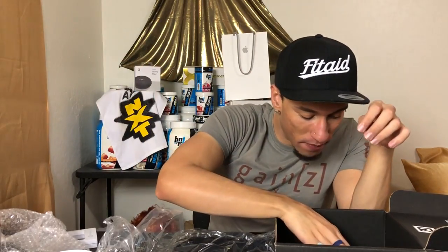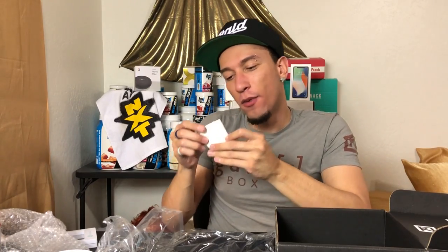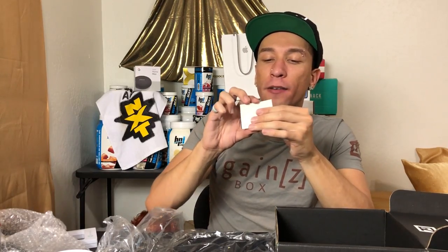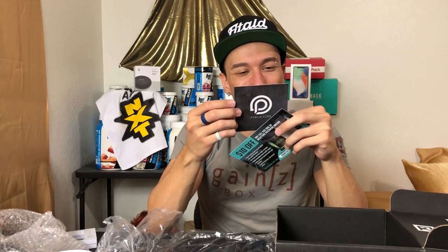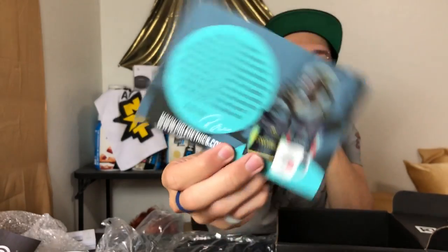Next we have — are these stickers or tattoos? I think they're tattoos. We got some water tattoos with Kill Cliff branding — it's like a white tattoo, pretty cool. We also got a card from Perkia for 10% off your order. And the last item here is from Paleo Ethics — $10 off any full-size bag of the Nighttime Recovery Matrix with the Gains box code. You can read all the details on the card.